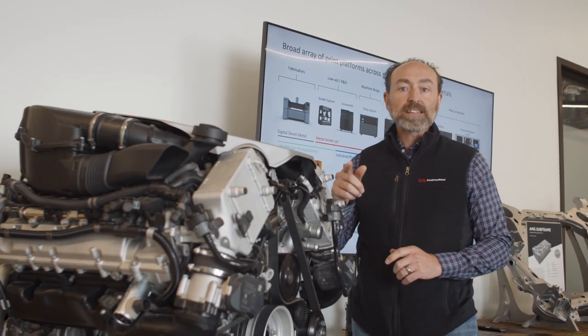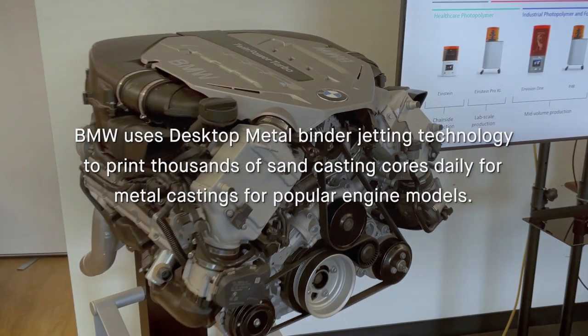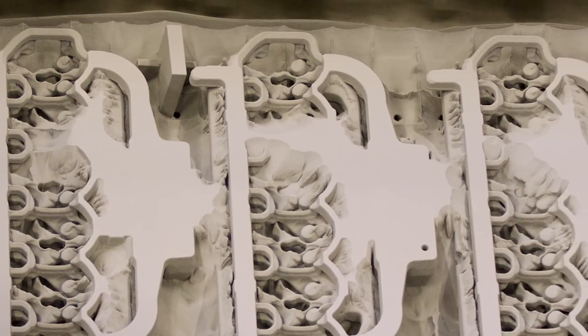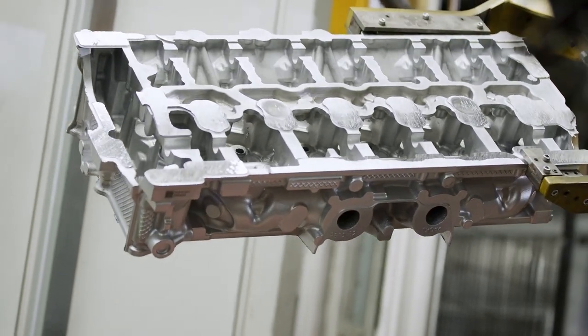Another example of digital castings is found at BMW. BMW prints more than a thousand engines a day in their factories in Germany, and for the last 20 years BMW has used ExOne 3D printing technologies in their foundries. Digital castings is a core business here at Desktop Metal.